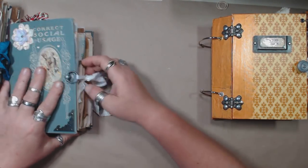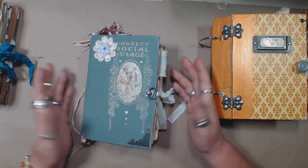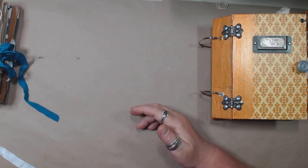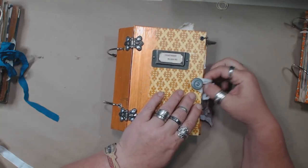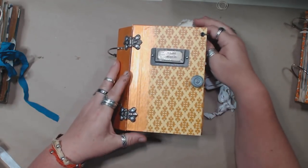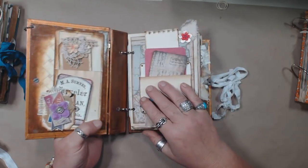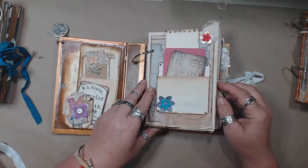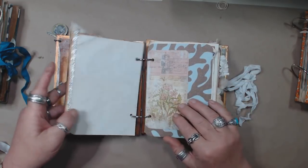I wanted to see if maybe I could find good homes for them, because honestly there's nothing I would change about any of them, and I think the discount is really fair. So I'm just going to flip through a little bit on a couple of these and just kind of give you an idea of what's going on.